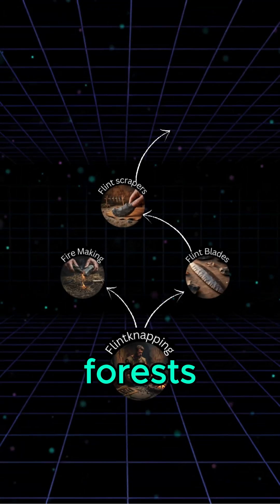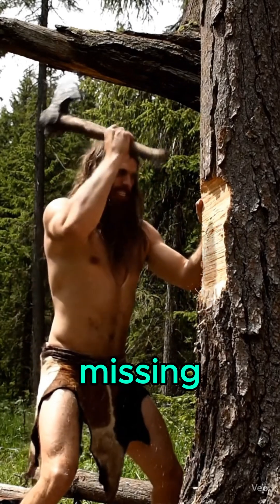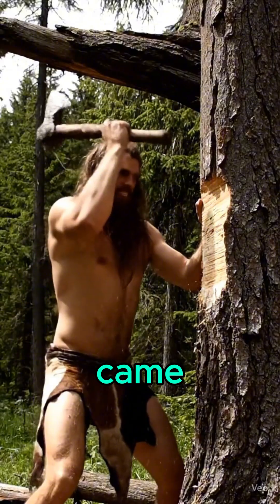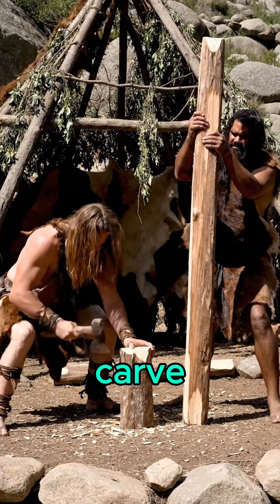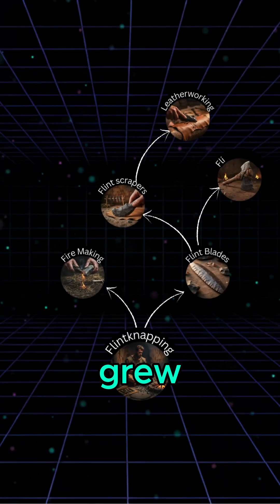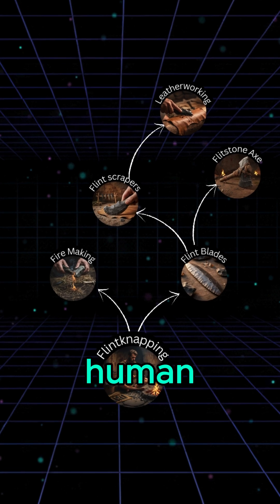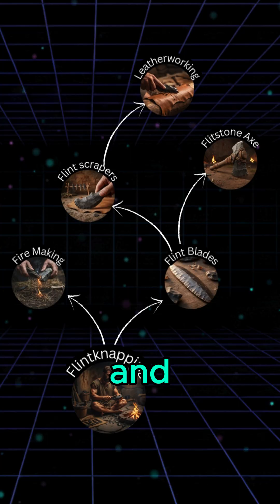Yet to clear forests and build permanent settlements, one more tool was missing. With the flintstone axe came the next leap. Now people could fell trees, build huts, carve boats, and shape the world. From a single struck stone grew the very foundations of human civilization. And it all began with a single spark and flint.